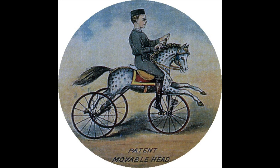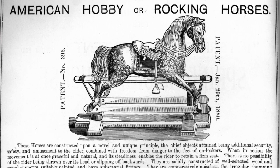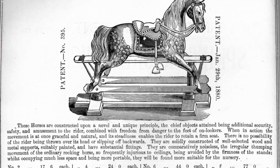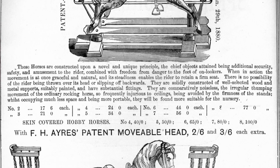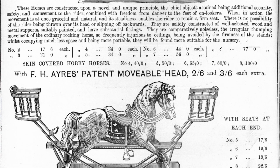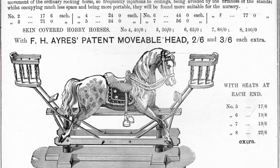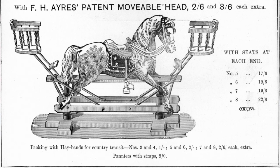That piece of text obviously refers to the tricycle horse, but that's what I feel was the reason behind why they were offered on swing stand horses — and I think they were offered on swing stand horses as an extra. FH Ayres's patent movable head was just an extra on their range of horses. In the 1897 catalogue they were either two and six or three and six extra, depending on which size horse it was applied to. Swing stand horses at that time were offered in seven different sizes and the tricycle horse in four different sizes, so there was quite a range of options.